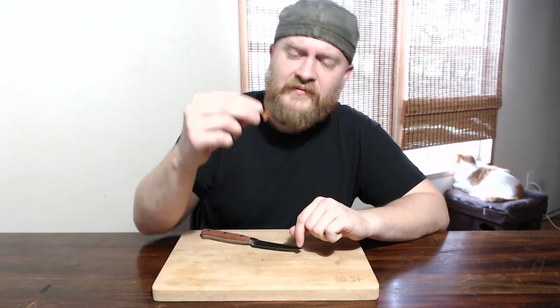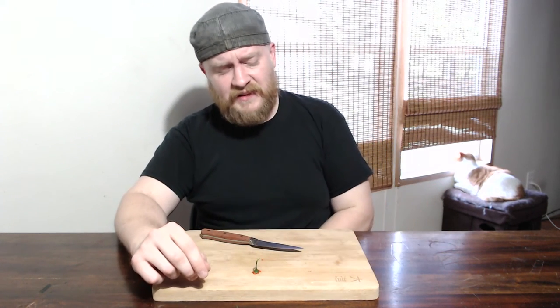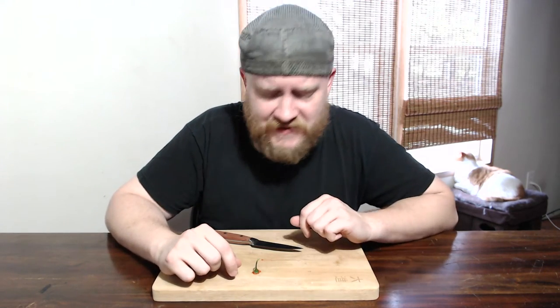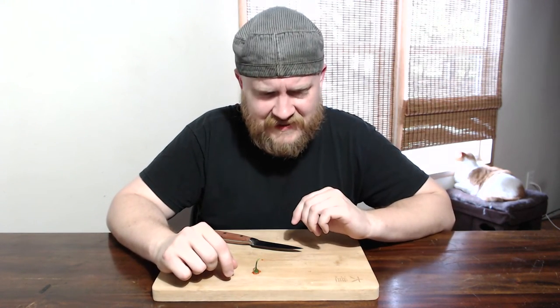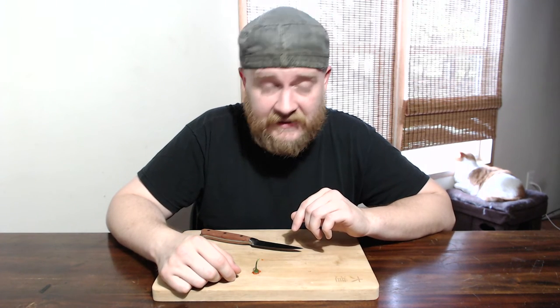Yeah, if you should happen upon seeds for this pepper, it's pretty good. I like that. It's super interesting, super different. It's got a pretty nice little kick, but it's nothing crazy. This is one you could sit and eat out of hand without it getting out of hand.